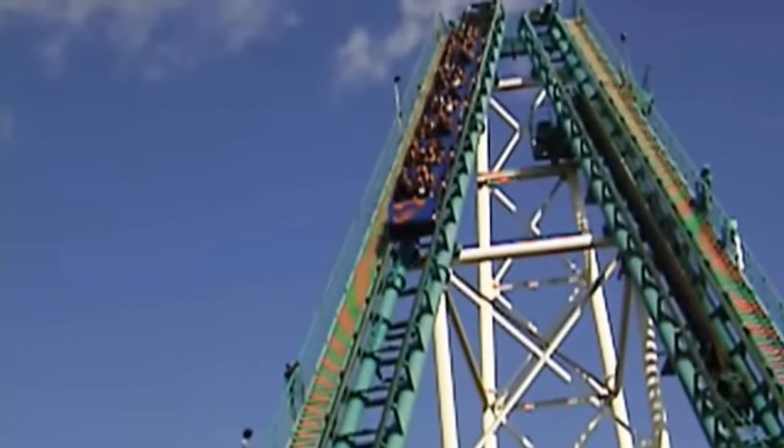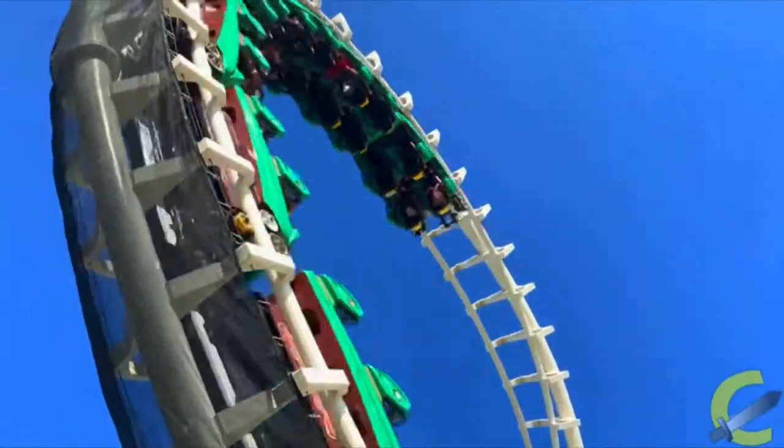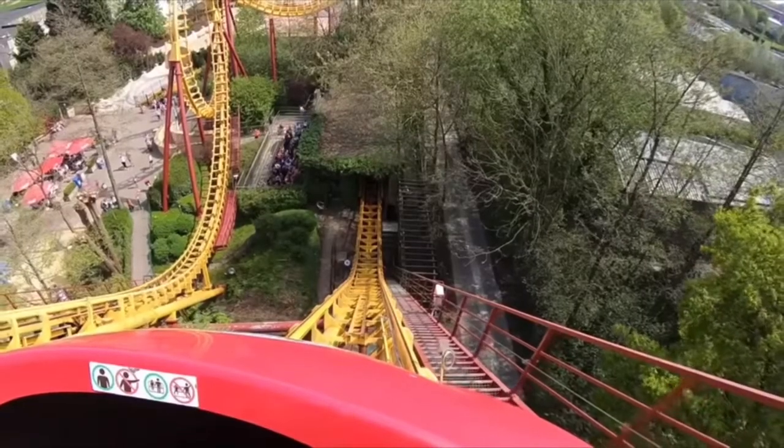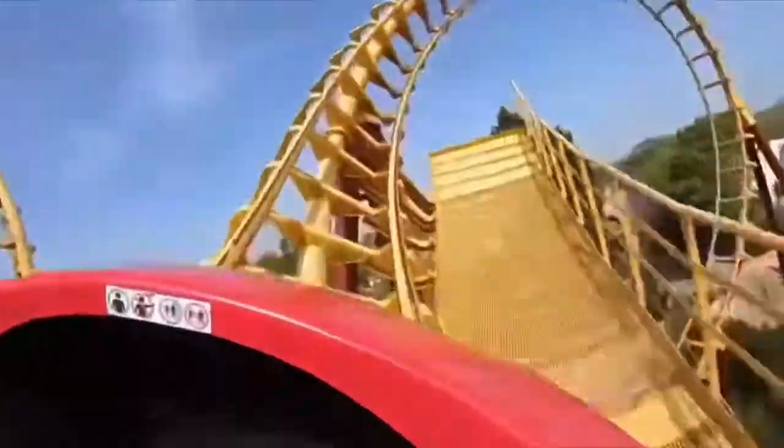In 1984, Vekoma built a few installments of a new model, the Boomerang. Although it is unknown which of these opened first, three Boomerangs were built in 1984: Boomerang at La Ronde, Sea Serpent at Mori's Piers, and Boomerang at Belouard in Belgium. Although they are mostly not enjoyable today, the new model was a hit back then, providing a unique, thrilling experience on a compact plot of land.